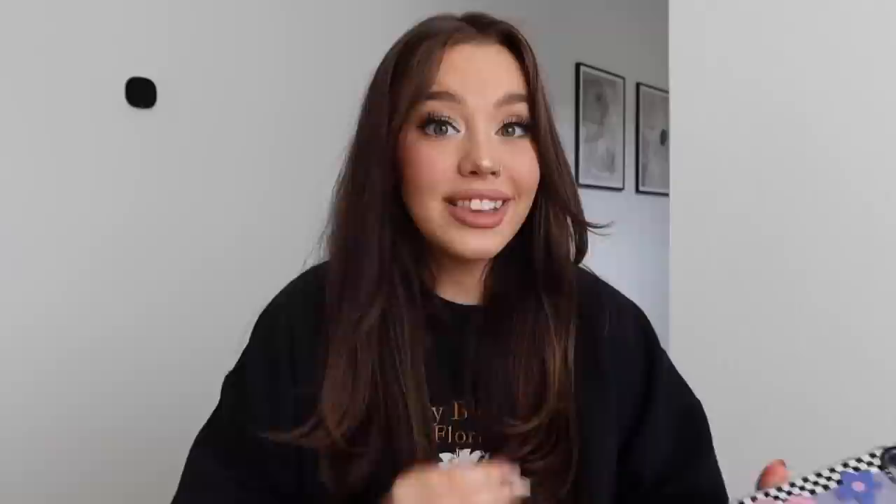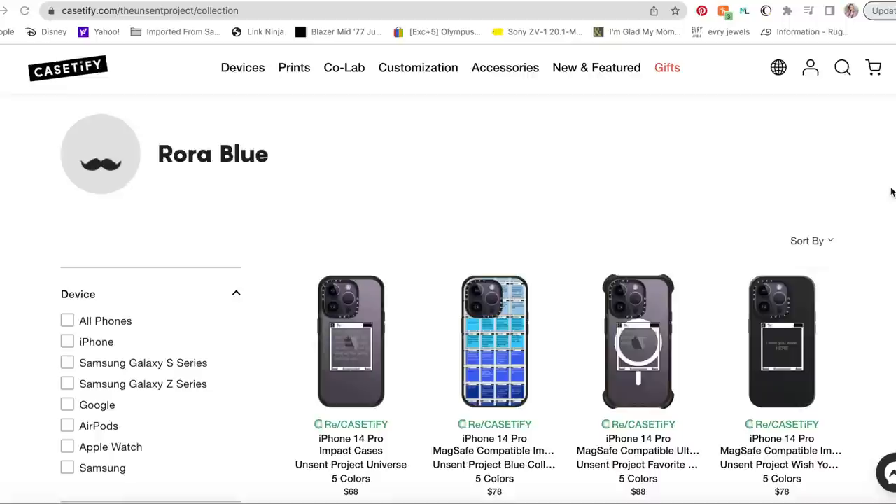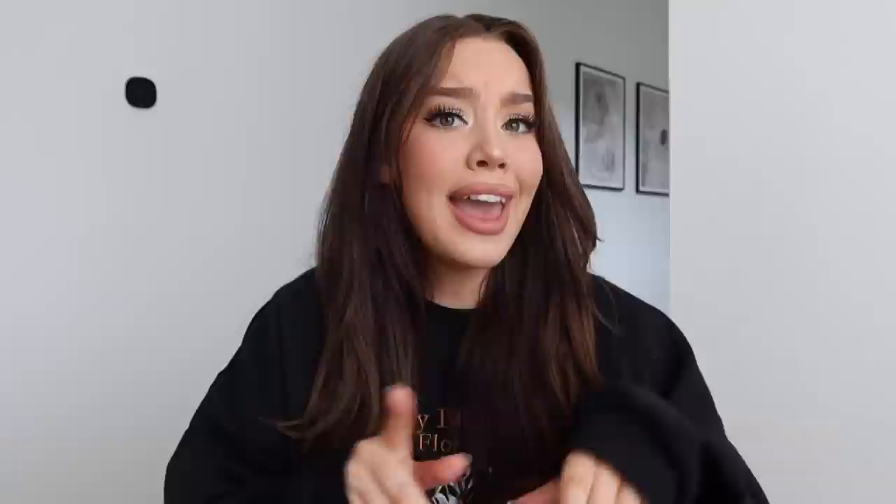Another thing I really love about Casetify is that they are constantly partnering with artists in diverse communities. They've actually partnered with over 300 artists around the world, and one of my favorites that I'd like to spotlight is Rora Blue, who started the Unsent Project. Each one of these phone cases is so unique — they all have different unsent texts on the back. I also want to add that Casetify has a ReCasetify program where they recycle old phone cases. So far, they've recycled over 51,000 cases.